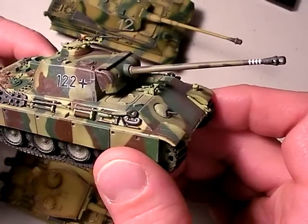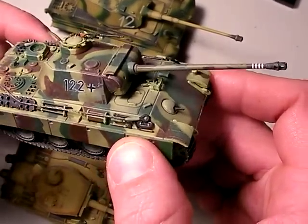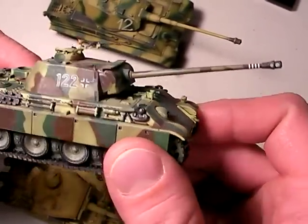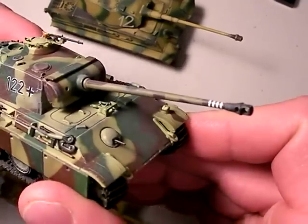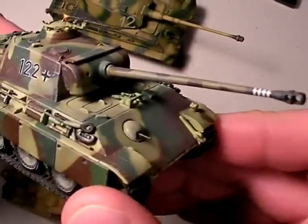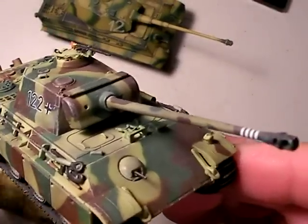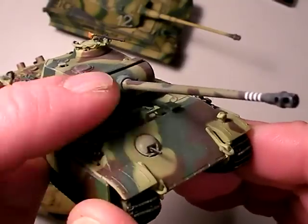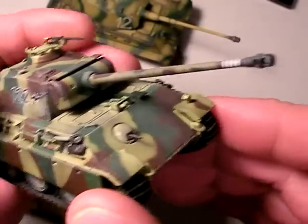There are a couple of weapon systems, tactical systems, and outdoor systems that will get it just right, just like the Panther did. The Panther was an awesome tank - sloped armor, fast, high-velocity gun. It could penetrate 120 millimeters of armor at 1,100 yards. And it had 120 millimeters of armor itself on the front glacis plate, making it really hard to knock out.